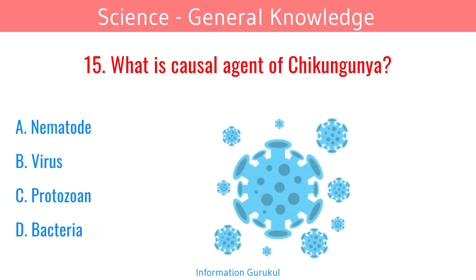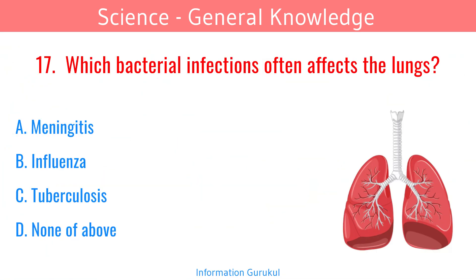What is the causal agent of chikungunya? Virus. Which bacterial infection often affects the lungs? Tuberculosis.